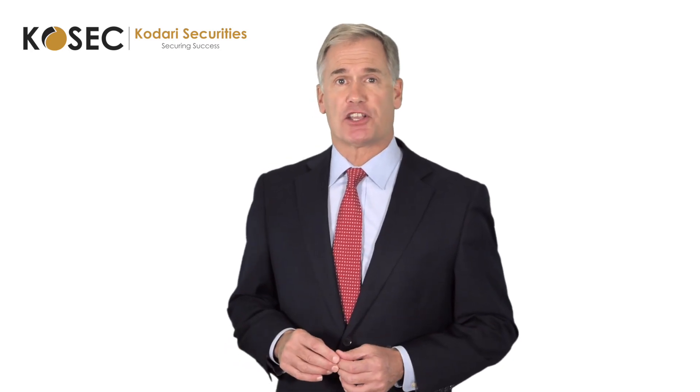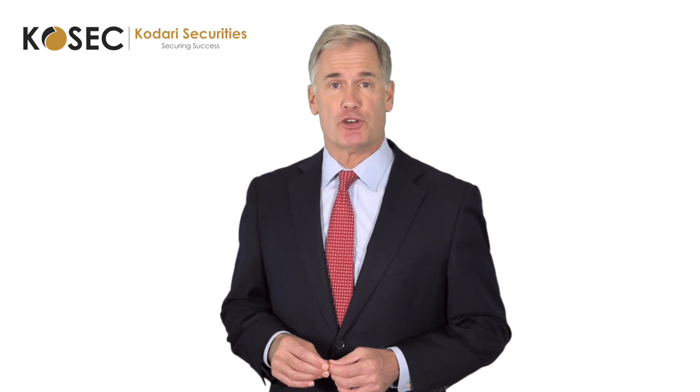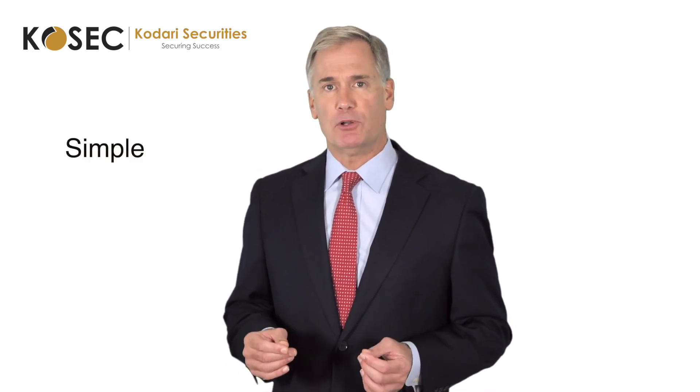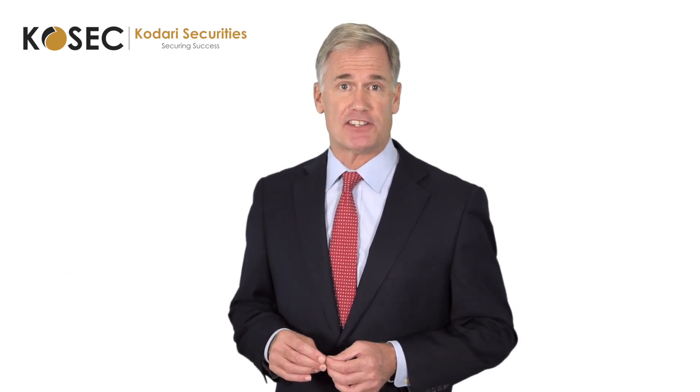In this video, we're going to discuss the Cosec Private Wealth Account Setup Process, which takes place once your yearly service fee has been paid. We have made the process so simple, easy, secure, and safe to give you more confidence and transparency over your investments.